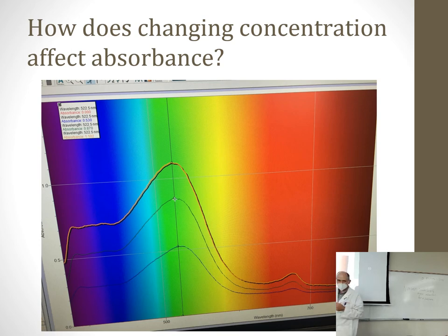Here's an example quiz question: if lambda max for a 10 micromolar betacyanin solution is 535 nanometers, what would lambda max be for a 20 micromolar solution? It's still 535. Lambda max doesn't change with concentration — how much light it absorbs changes, but the graph doesn't shift left to right, it goes up and down. Something to keep in mind.